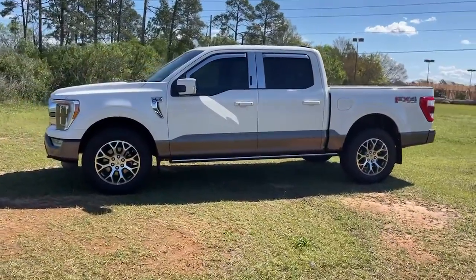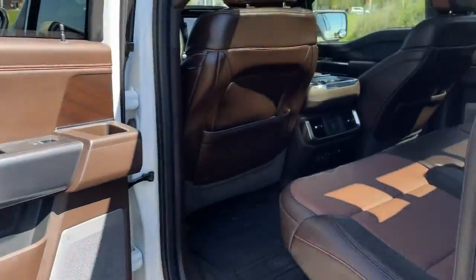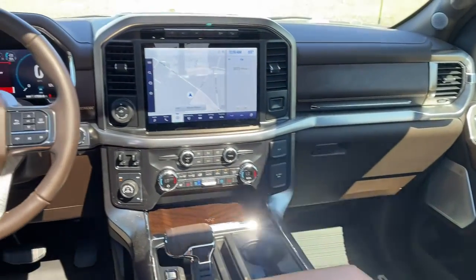These are just some of the great options this vehicle comes with: navigation system, keyless entry, fog lamps, electronic stability control, trailer hitch, aluminum wheels, seat memory, intermittent wipers, universal garage door opener, trip computer.